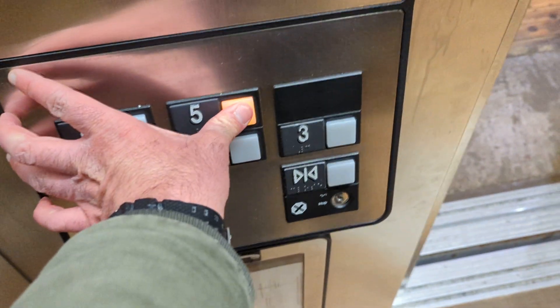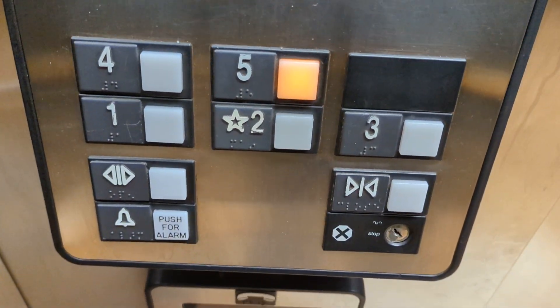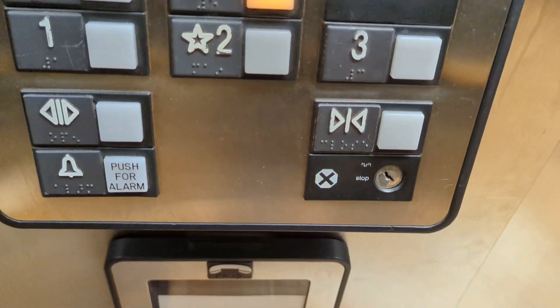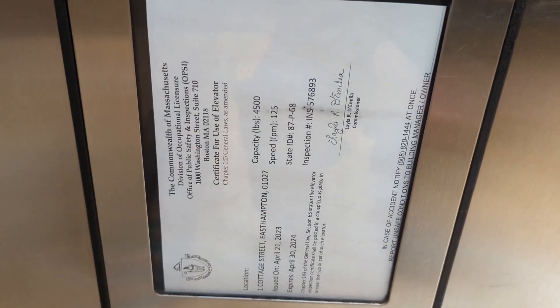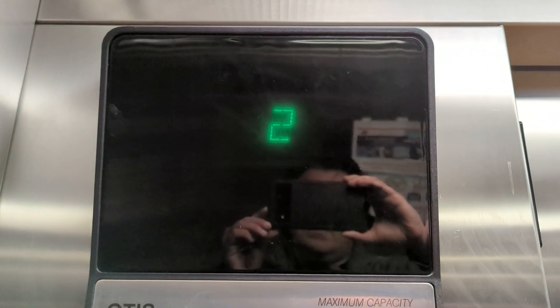This elevator has a nice interior here. Let's go to five. You have your buttons, your door open, door close, alarm, emergency switch. You have your inspection sticker — 4,500 pounds, 125 feet per minute. You have your indicator.